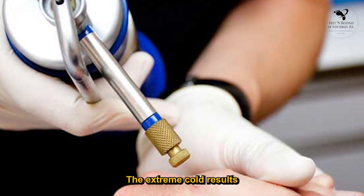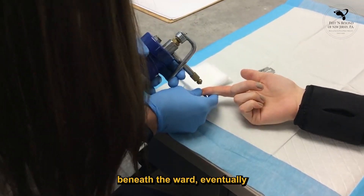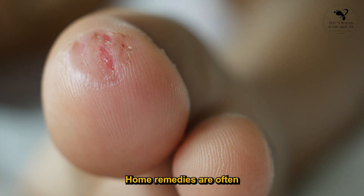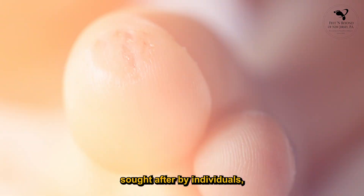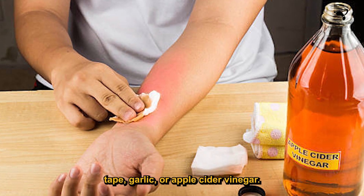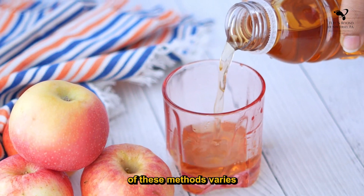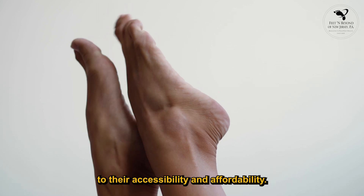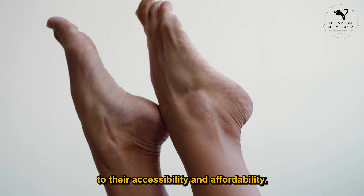The extreme cold results in the formation of a blister beneath the wart, eventually leading to the wart falling off. Home remedies are often sought after by individuals, including using duct tape, garlic, or apple cider vinegar. While the effectiveness of these methods varies and lacks research support, they remain popular due to their accessibility and affordability.